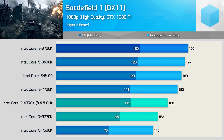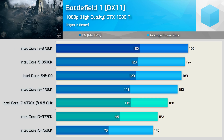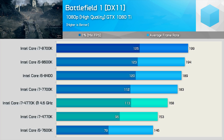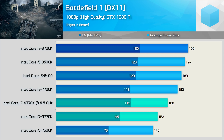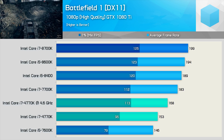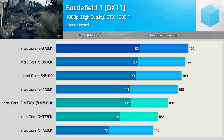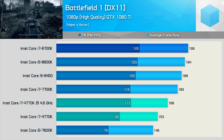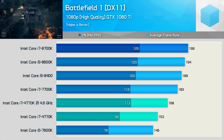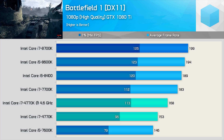Moving on, we have the Battlefield 1 results, and with that we have another CPU-demanding title. The 7600K gets hit really hard for the 1% low result, dropping down to just 79 FPS, and while that's still a high frame rate, the 4770K at its stock 3.5GHz operating frequency was much faster at 96 FPS. Once overclocked, the 4770K managed a minimum of 113 FPS, placing it on par with the 7700K. However, the faster DDR4 memory allowed the 7700K to push the 1080 Ti to higher frame rates. The 8700K was just 12% faster for the minimum frame rate, though 18% faster for the average. The frame rate cap in the game was removed for this test, so we are seeing the limits of the 1080 Ti here.